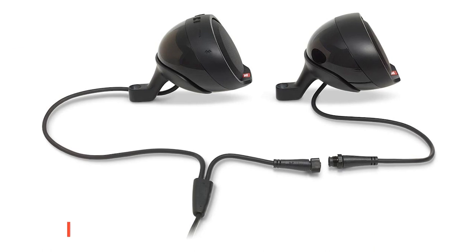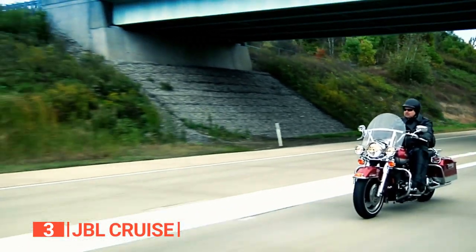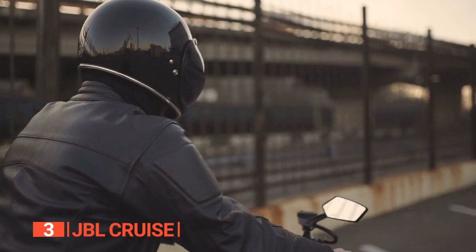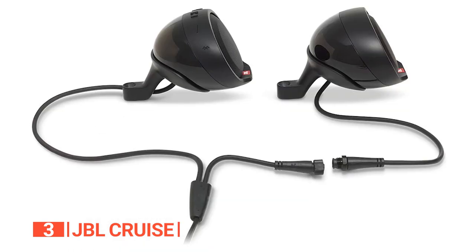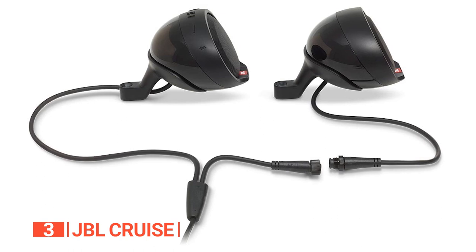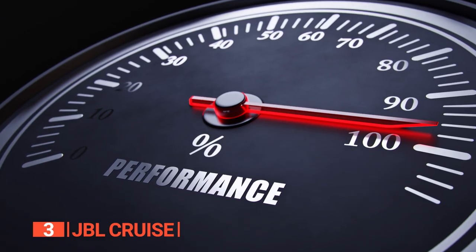The third product on this list is the JBL Cruise. Motorcycle Bluetooth speakers like the JBL Cruise make it possible to enjoy good music while on the go without compromising the sound's richness and overall quality. Not only does this unit have a simple design, it comes equipped with a built-in amplifier, Bluetooth receiver, and controller. And here's the kicker — it's a two-wire installation, making it a breeze for even the tech-challenged among us. No need to worry about your music running out on those long rides.